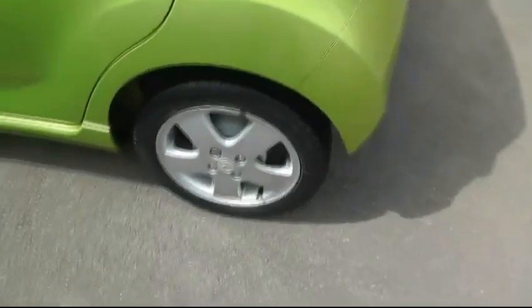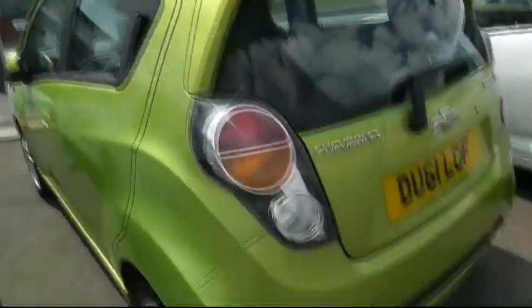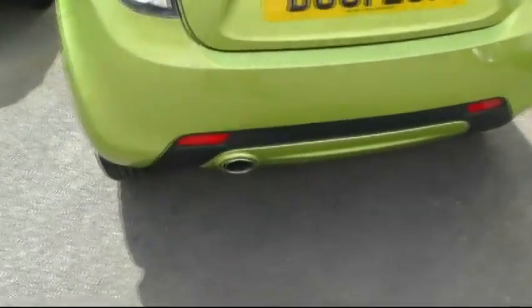Being the LT, it benefits from the alloy wheels, roof rails, and a visible exhaust tailpipe.